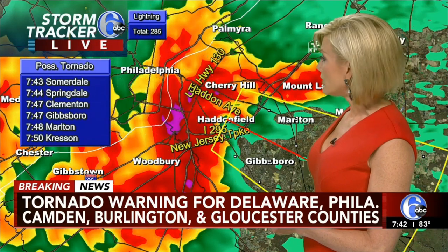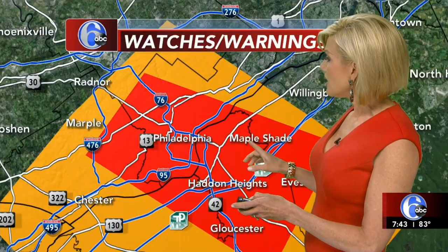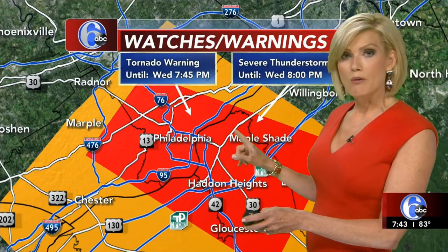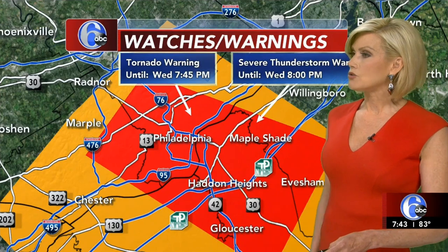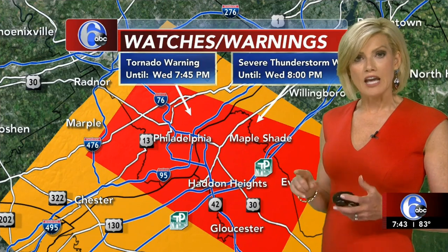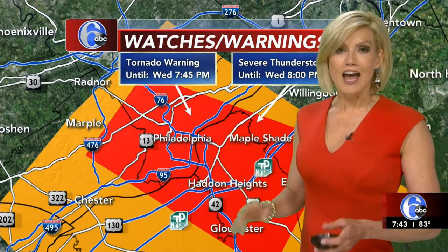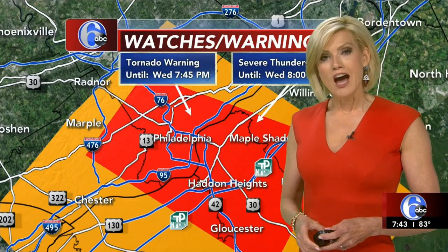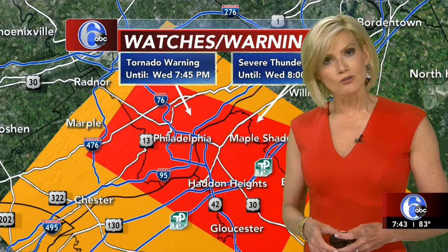The warning has expired now. My producer Paul said the tornado warning has expired. We still have the severe thunderstorm warning until eight o'clock, but that tornado warning has now expired. It's been a very active night. I will have a full report on Action News tonight at 11. We now return to your regularly scheduled programming.